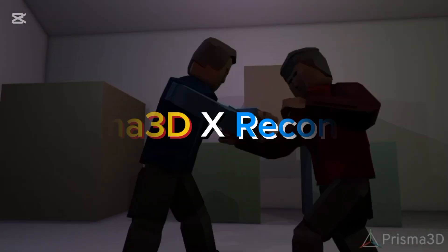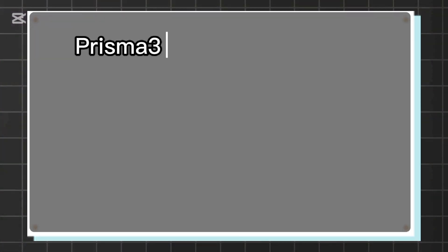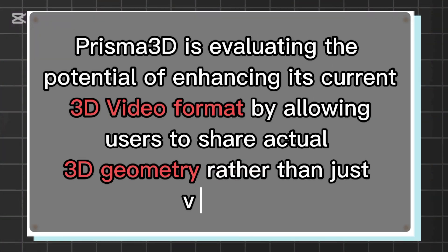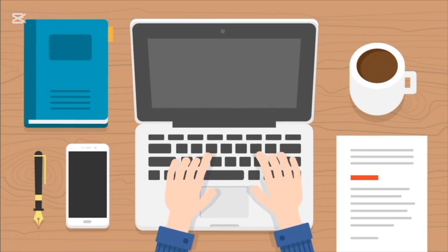Here's everything you need to know about what's cooking between Prisma 3D and Recon 4D. Number 1: Prisma 3D is evaluating the potential of enhancing its current 3D video format by allowing users to share actual 3D geometry rather than just videos. This opens up more creative possibilities.